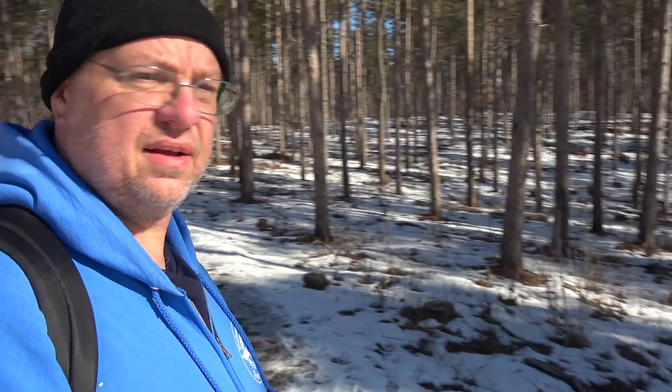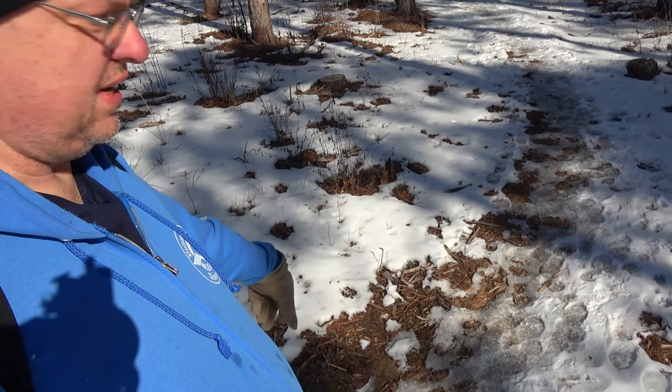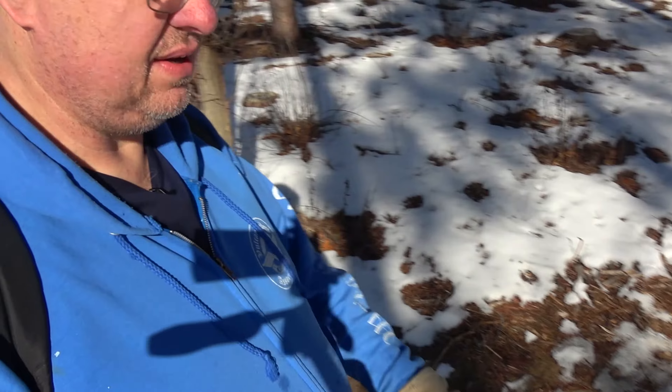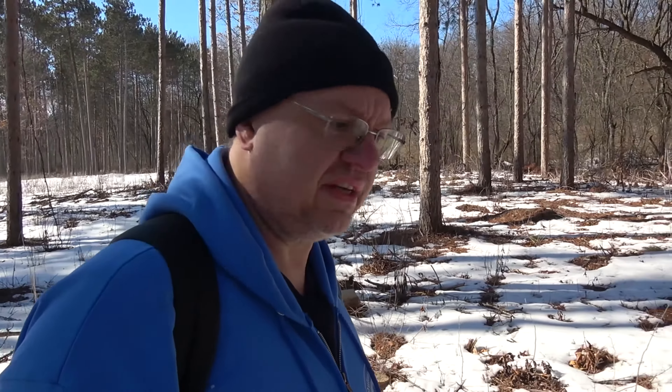Continuing on through this pine forested area. I almost kept going down the big wide trail, but it actually turns and goes into the woods over here — good thing I saw the ice on the trail indicating where to go. I drank about half a bottle of tea and ate my M&Ms — give me a little bit of blood sugar. My tea is decaffeinated stuff. I tell you guys, I'm a quitter.